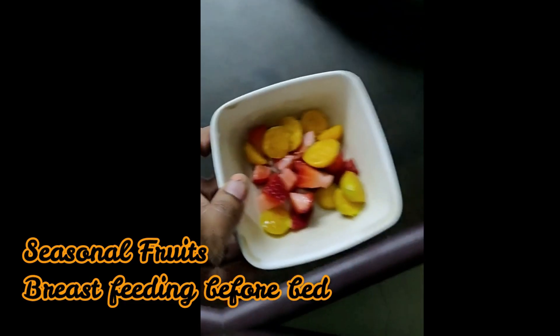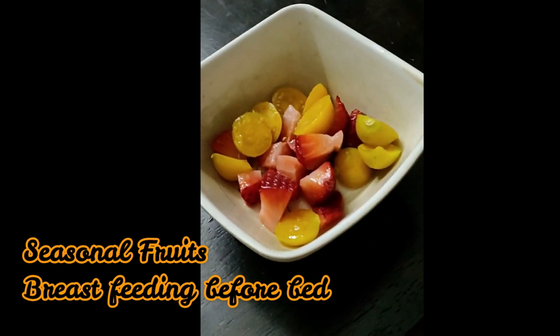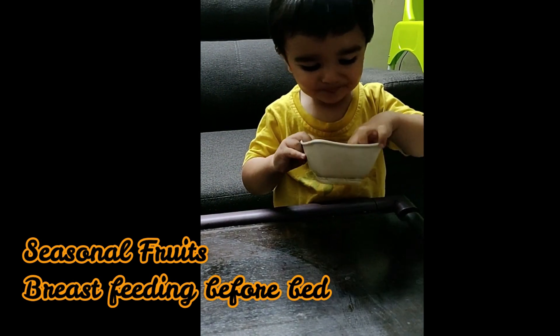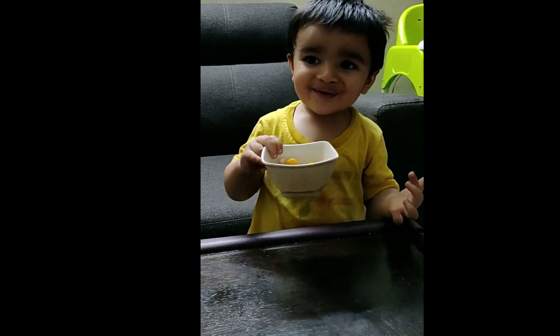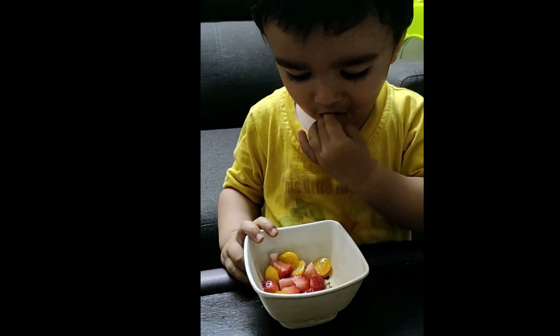After dinner, we give him some fresh seasonal fruits, so that if he still has any hunger, he will be satisfied. Besides that, he breastfeeds at night and takes one or two night feeds. So this was my son's whole meal schedule for the day.